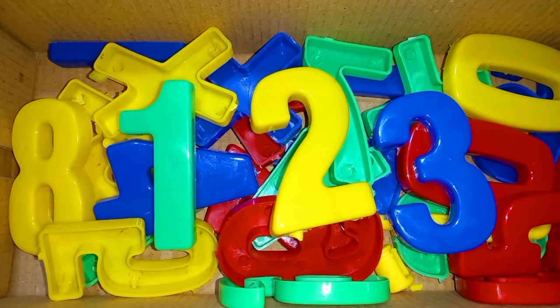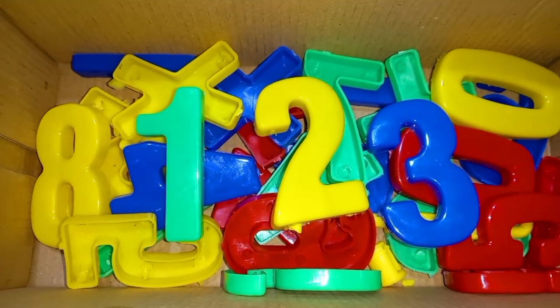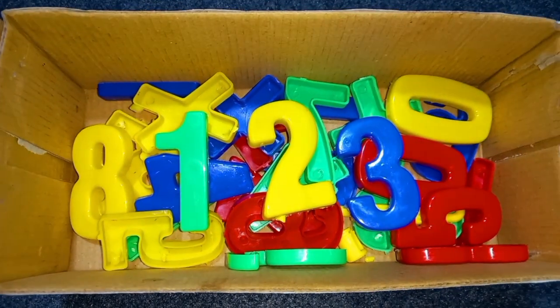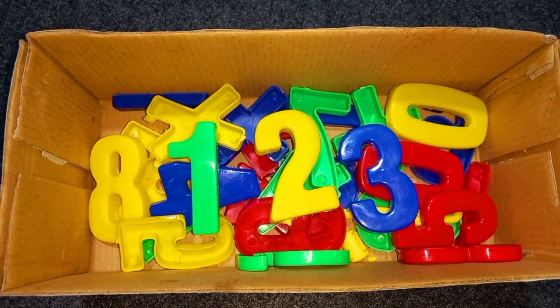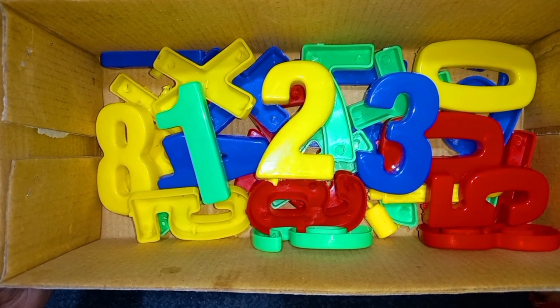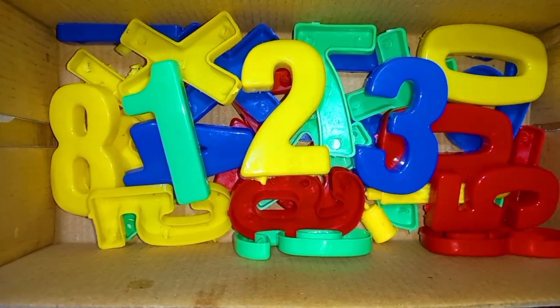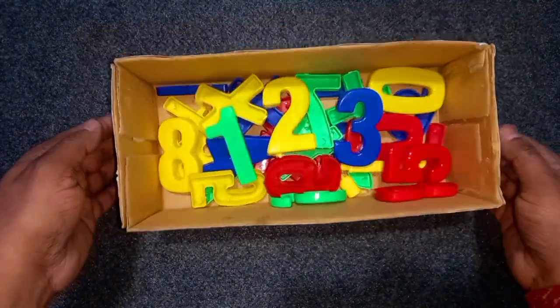Wow! Green color, yellow color, blue color. 1, 2, 3 numbers. Today we learn 1, 2, 3 numbers. Green color, yellow color, blue color. Wow!